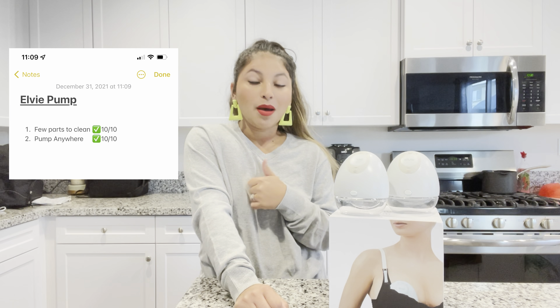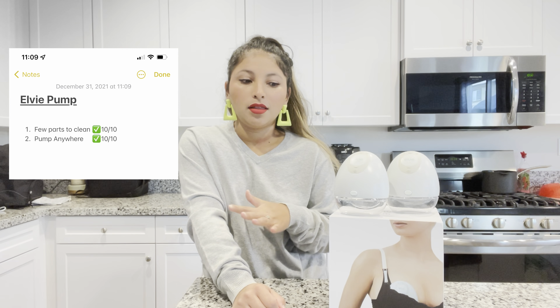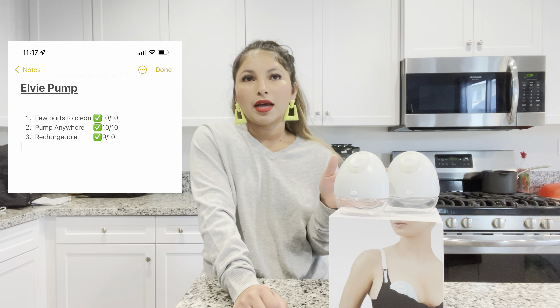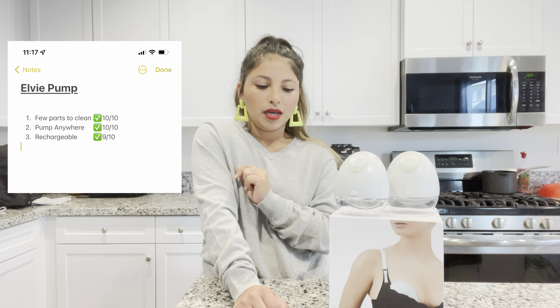I still stand by the things I liked about this pump — how easy it is to clean and how amazing it is to pump anywhere as long as it's charged. If you're somebody that works and you're not able to have a dedicated pumping place, this is perfect. You can just go to your car and pump there. When fully charged, it lasts me two sessions of about 30 to 45 minutes each.